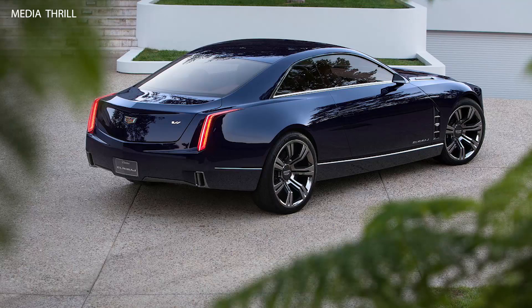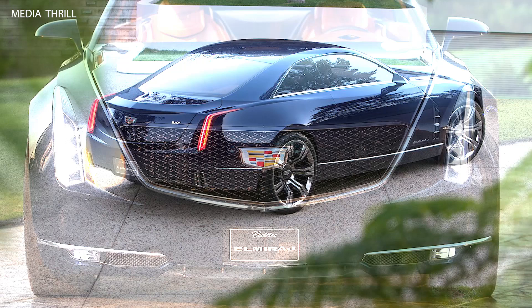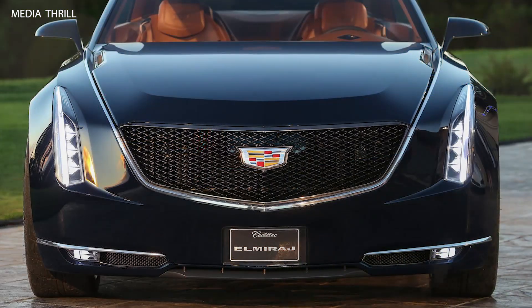Modern Design Language: The Elmiraj is a continuation of Cadillac's Art and Science design philosophy, combining sharp lines with flowing surfaces to create an aggressive yet elegant look.